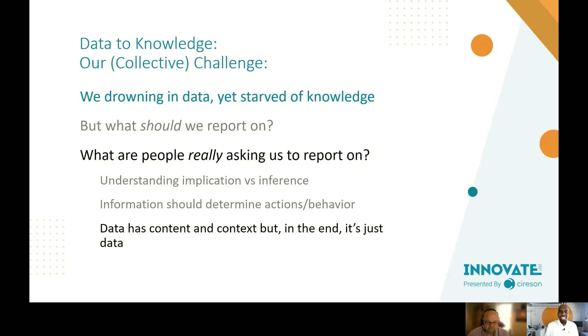Data has content and context, but in the end it's just data. I've actually used that phrase — 'it's just data' — with stakeholders to take the emotion out of it, especially when reporting bad news or a radical change in a metric. Let's look at it in its non-emotional sense: where are the numbers coming from, are our data sets correct, what are the numbers pointing towards?